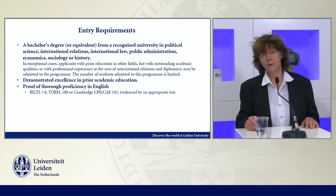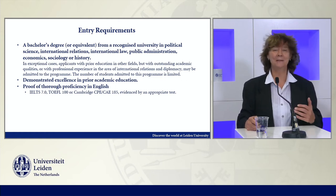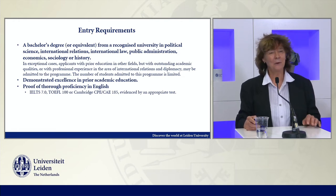English proficiency is absolutely important. The program has a quick pace — you have to really be able to participate, pick up the discussions, and contribute to those. So English is very important.